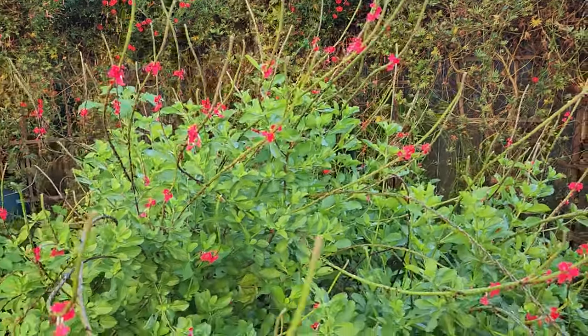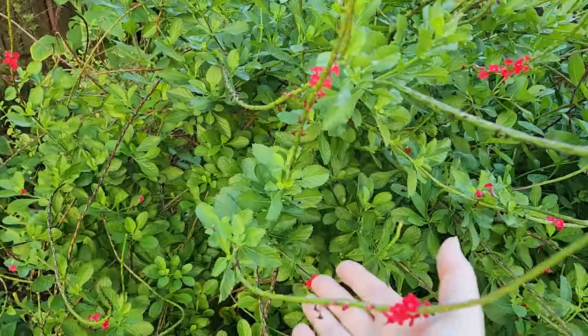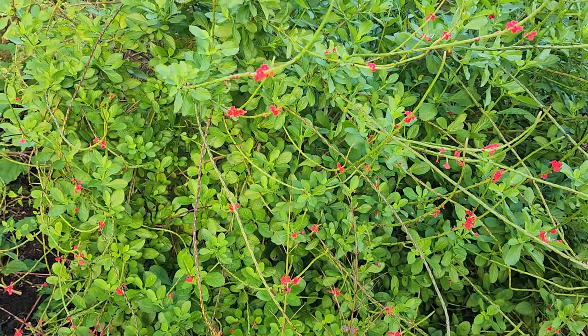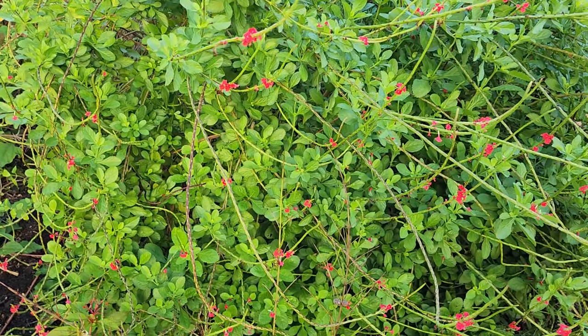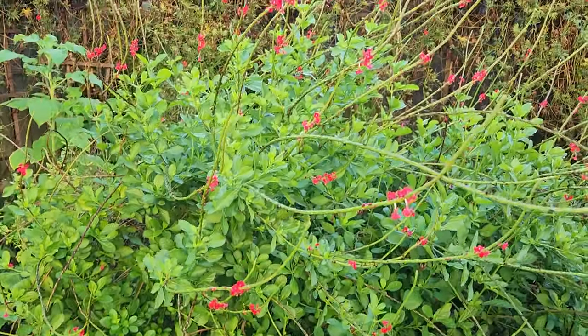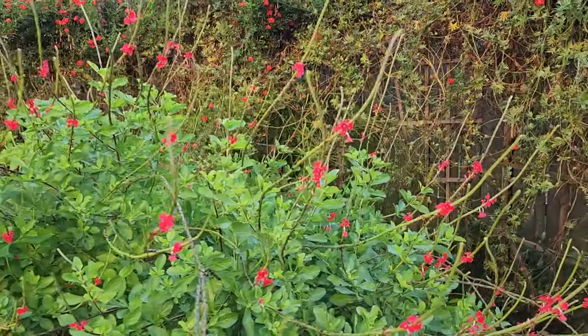This dwarf red porterweed does have a little bit different leaf structure — it's a little bit more full. This is the one I've intentionally planted in the ground. I do have quite a few volunteers that have come up, but this is the intentional one in the ground. The rest I have in containers.